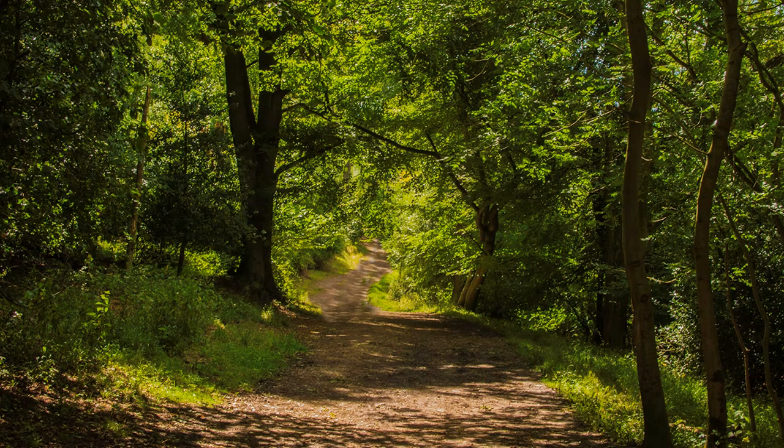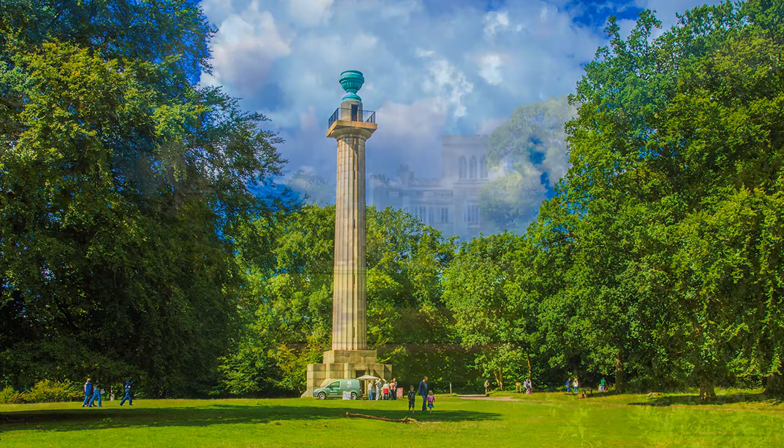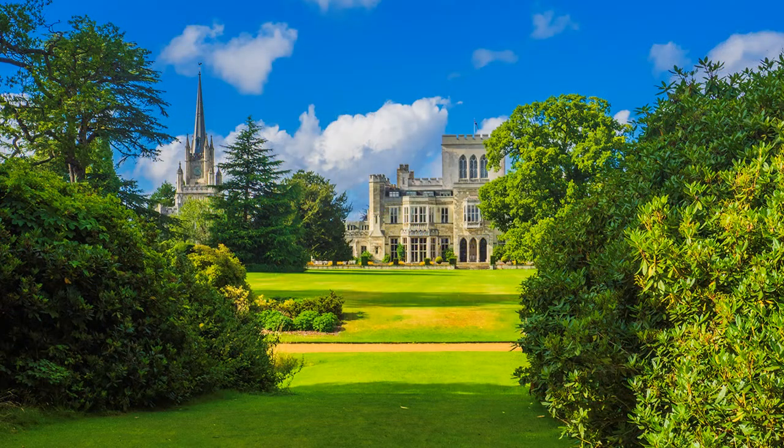Soon, we'll join the Icknield Way, an ancient trackway that runs from Wiltshire to Norfolk. It takes us gently uphill through woodland to the Bridgewater Monument. We are now in the Ashridge Estate, and former home of Francis Egerton, 3rd Duke of Bridgewater, the canal builder.